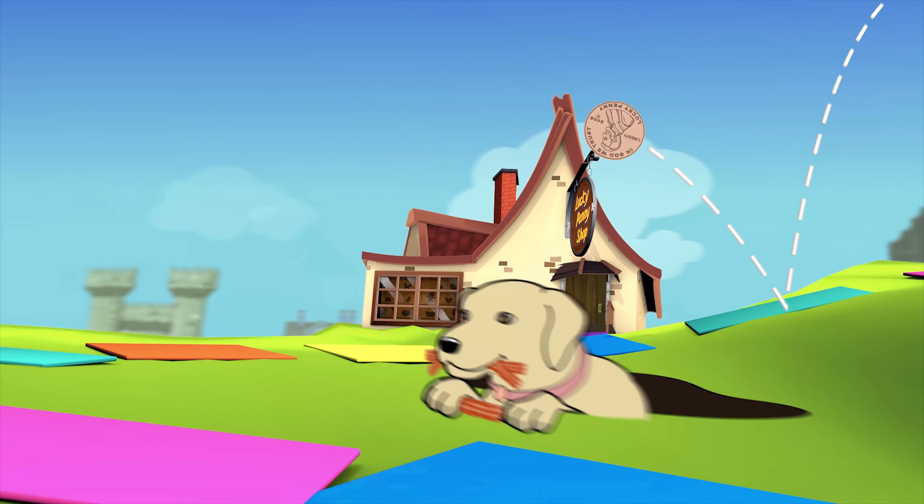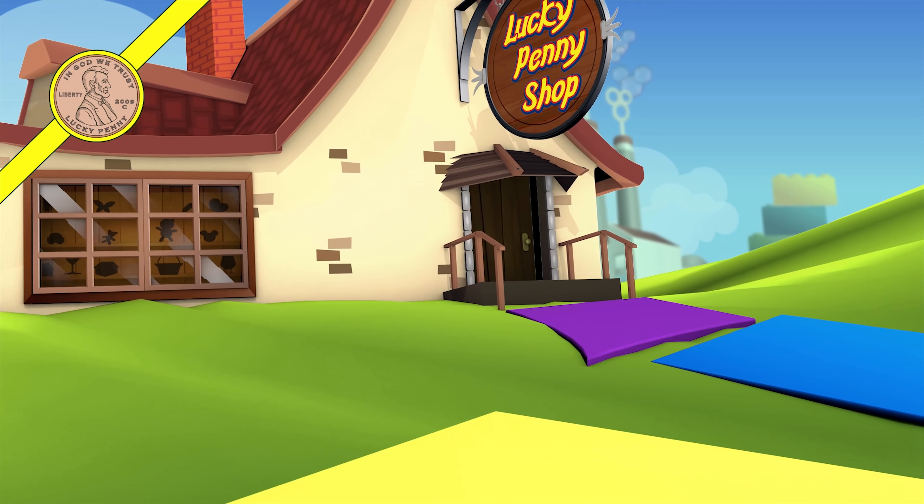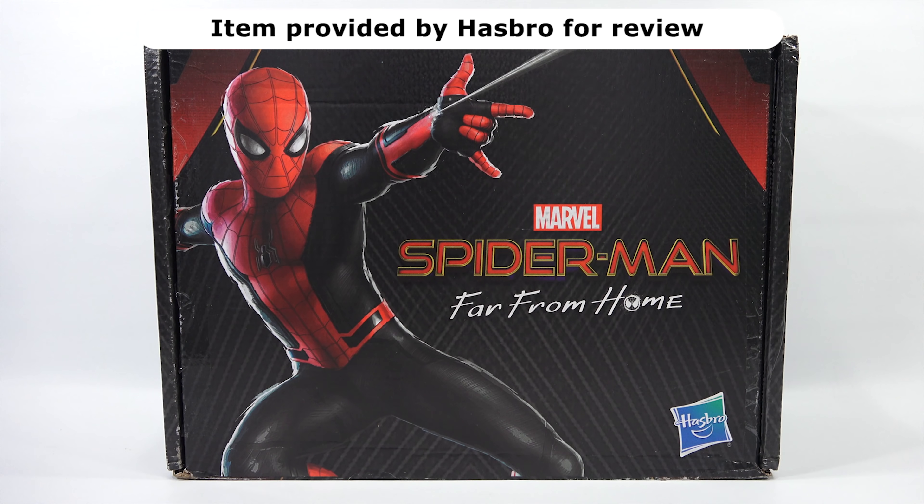You are now watching a Lucky Penny Shop product feature. Hey, it's Lucky Penny Shop. Thanks for stopping by today — I truly appreciate it.